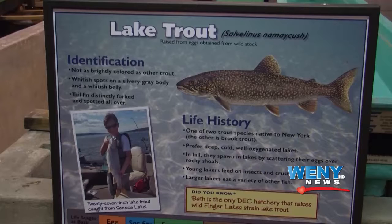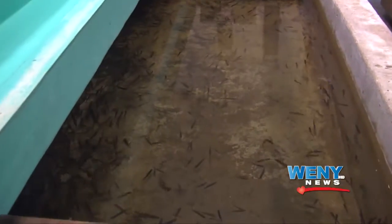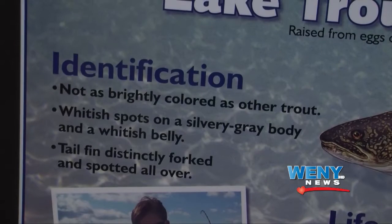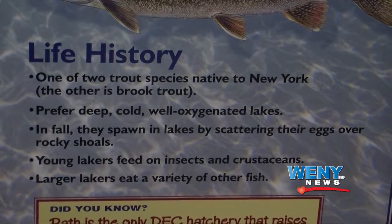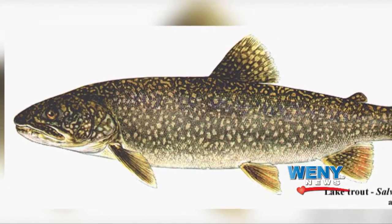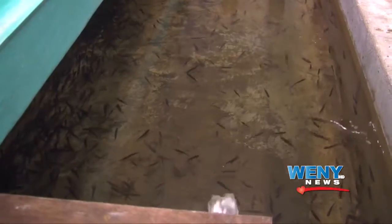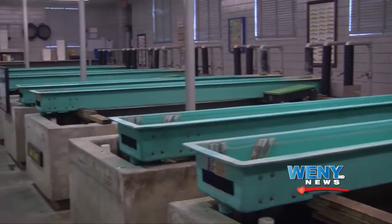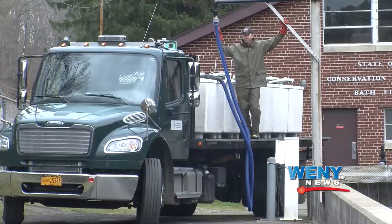Lake trout are one of the native species to New York State, and the Bath Fish Hatchery is the only hatchery in New York State that raises this Finger Lakes strain. We stock them in Canandaigua, Seneca, Cayuga, and Owasco — we do not stock Keuka Lake, as it has enough wild fish. These are taken from wild fish that spawn at New York Taughannock Falls State Park in Cayuga Lake, the eggs brought here to hatch, then raised until stocking in the fall and spring.